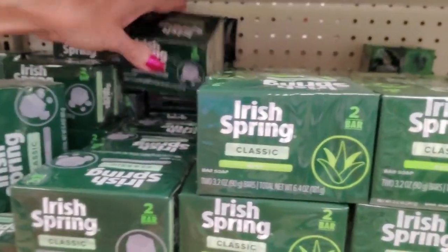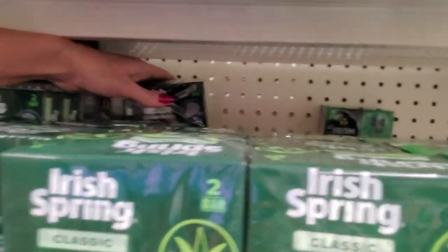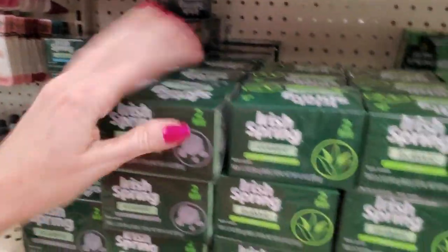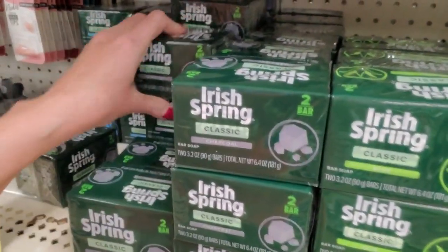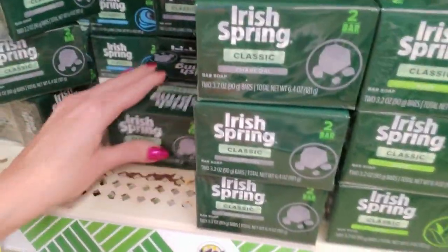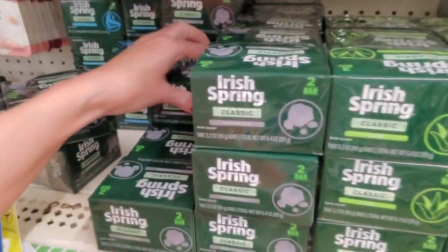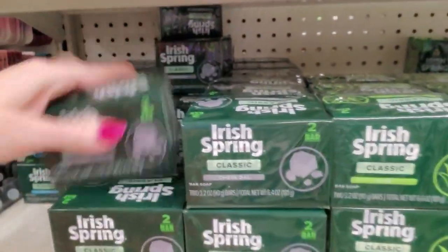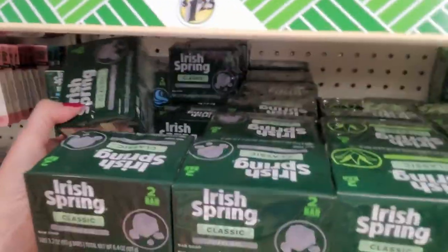There's a bunch of it back there. That is charcoal — it still says classic, but it's charcoal instead of aloe. These two boxes are turned differently for some unknown reason. Goodness, they have a lot of this charcoal, don't they?